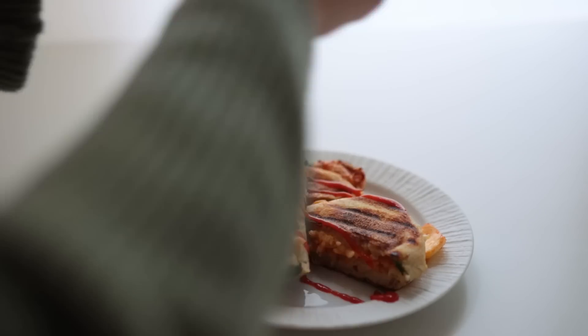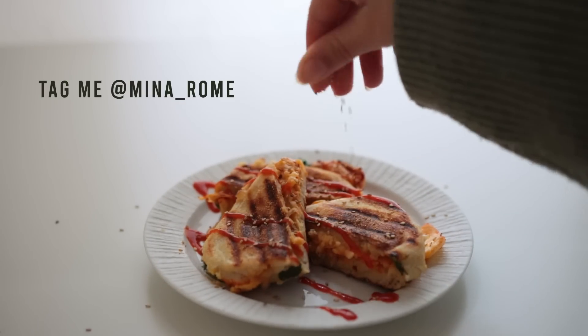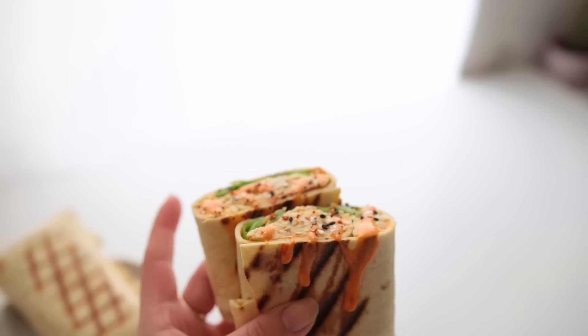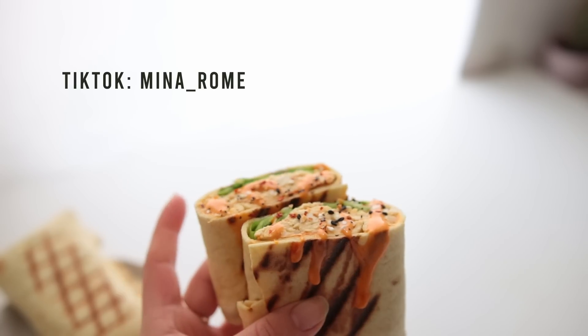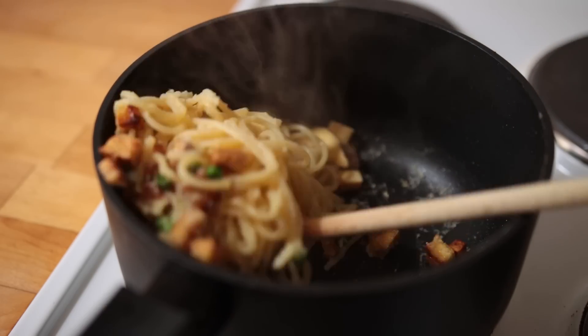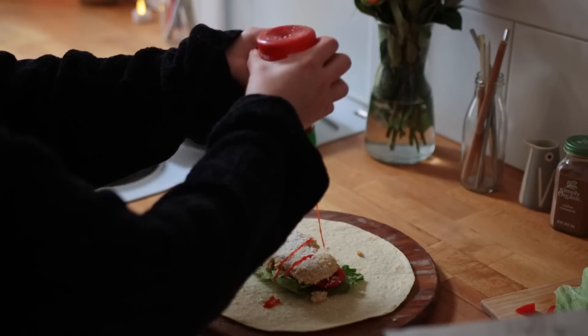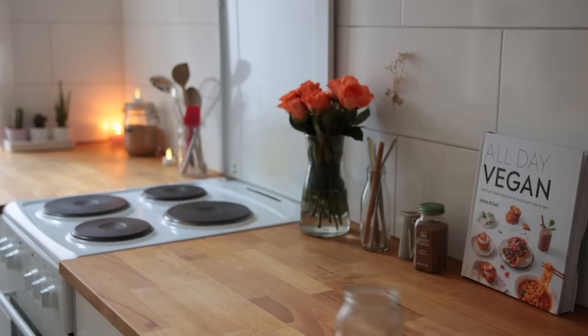That concludes today's recipes. Thank you so much for watching. If you recreate any of these, why not take a quick photo and put it on your Instagram story? I also recently started posting a little bit on TikTok — it intimidates me very much, but I wanted to use that platform to post some fun little bonus content. The link for my TikTok will be down below.